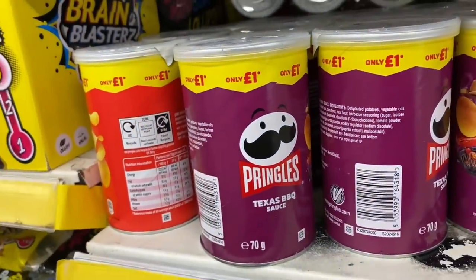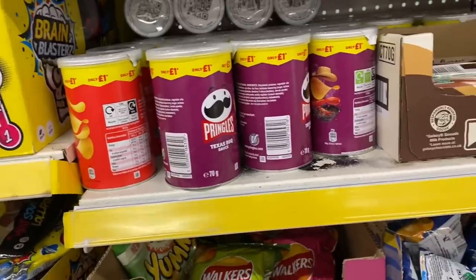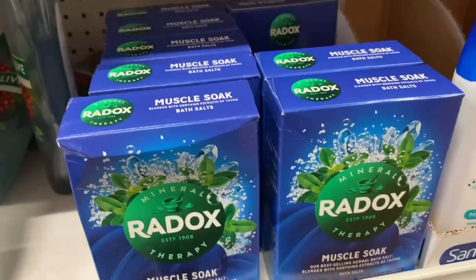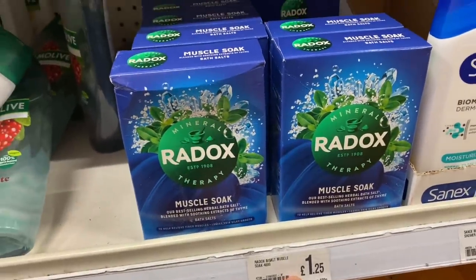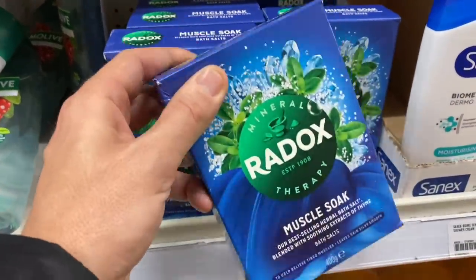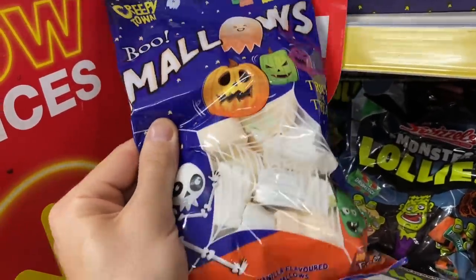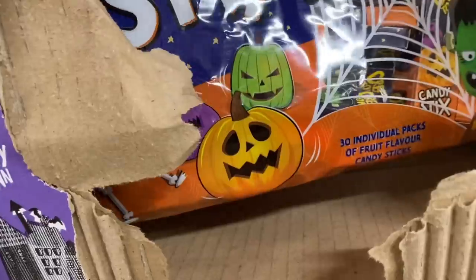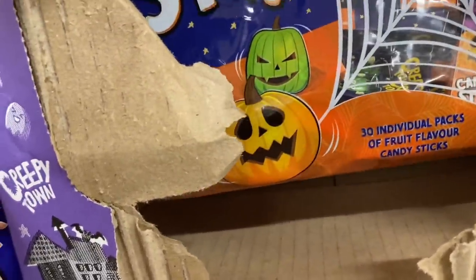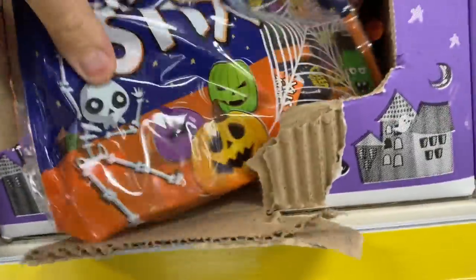I mean, let's be real - I would have the full size pot as a snack! Once you pop you can't stop. This is good for £1.25 - Muscle Soak by Radox. Just found some more sweets. They've got these boo mallows, like marshmallow ghost shapes. Little candy sticks in boxes - 30 individual packs of fruit flavoured candy sticks. That's good for £1.00.